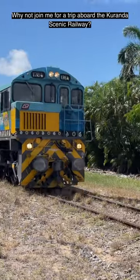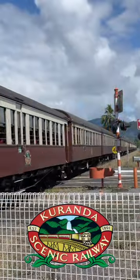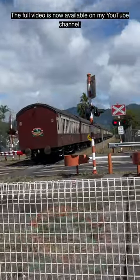Why not join me for a trip aboard the Kuranda Scenic Railway? The full video is now available on my YouTube channel.